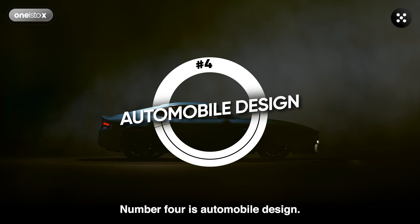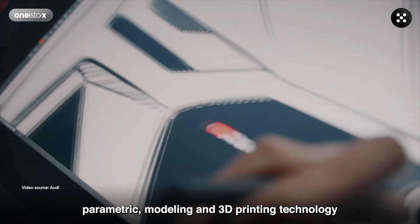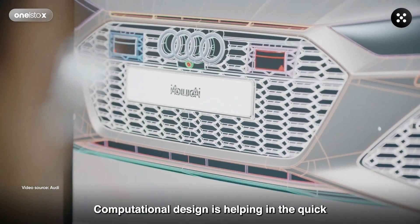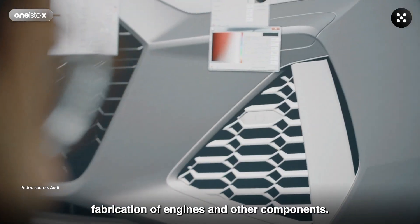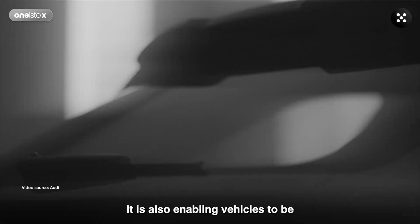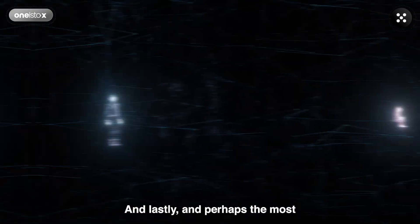Number four is Automobile Design. The automobile industry is extensively using parametric modeling and 3D printing technology to design next-gen vehicles. Computational design is helping in the quick fabrication of engines and other components. It is also enabling vehicles to be lightweight, functionally efficient, and aesthetically pleasing.